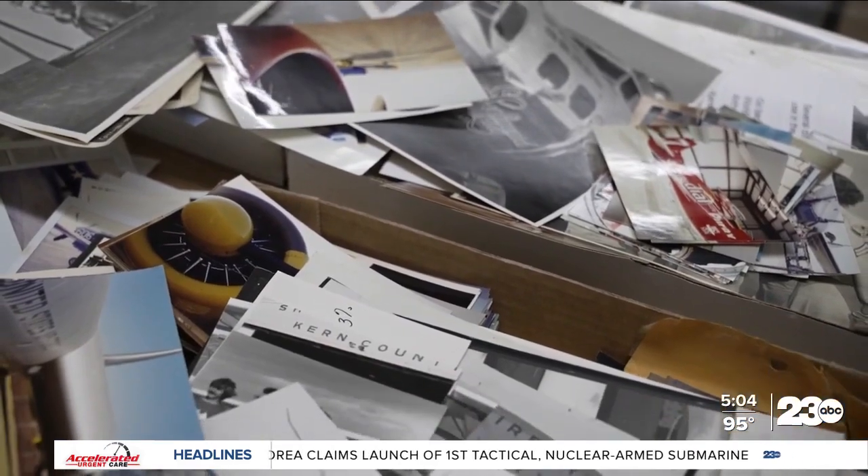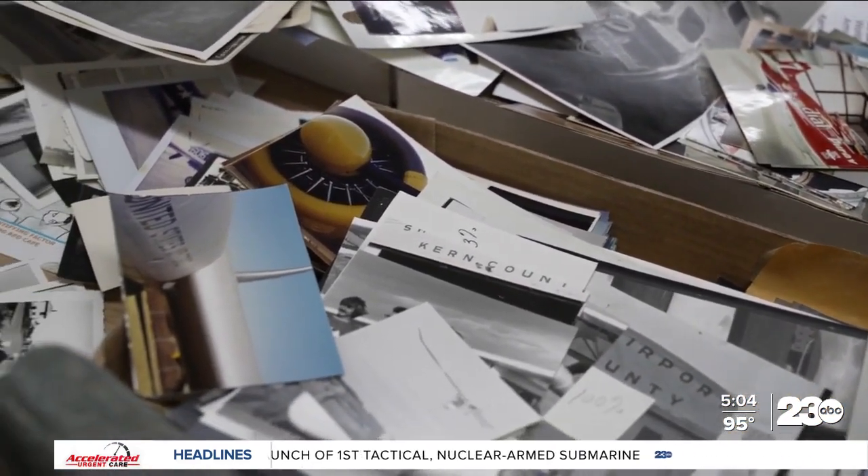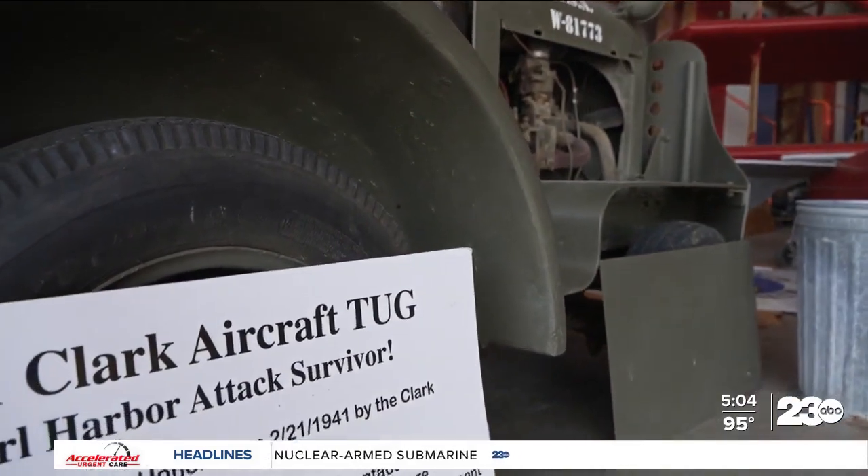Inside the museum, Kern County's war history comes to life, ranging from the journal of a World War I medic to a vehicle that survived the attack on Pearl Harbor.